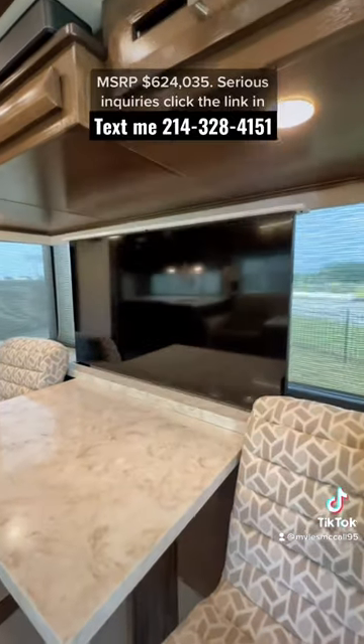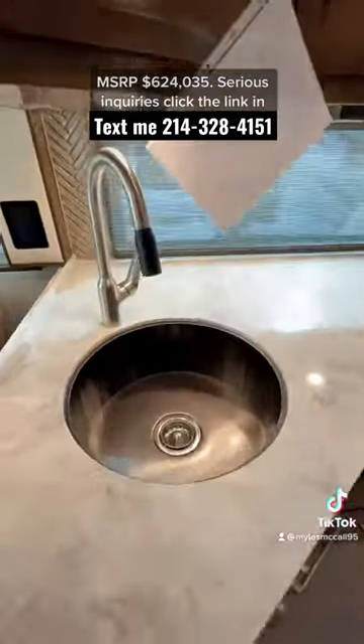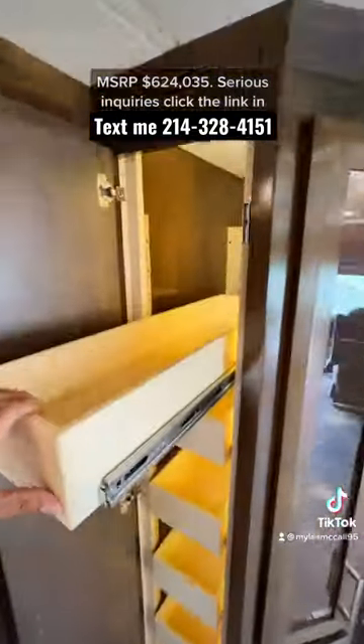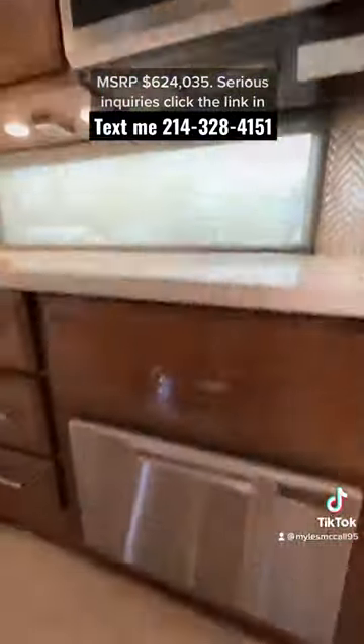You also have a retractable TV and a Bose soundbar. It comes with all solid hardwood throughout. Two recliners that lay almost all the way flat, a nice big round sink, pantry space, and an induction cooktop that is actually removable so you can plug it in outside.